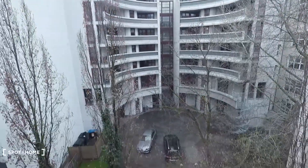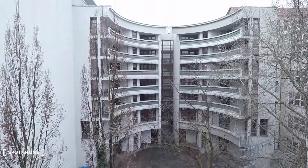Let's have a look outside. It's very, very quiet here in the heart of Berlin. Very nice.